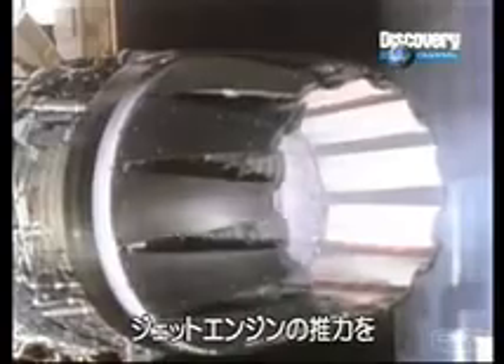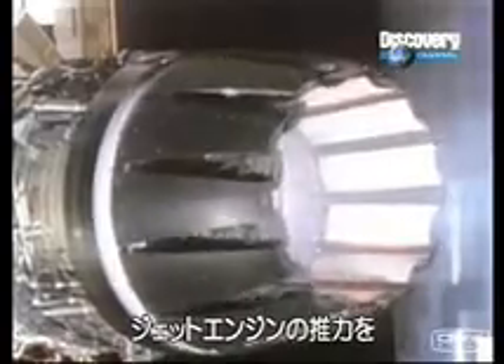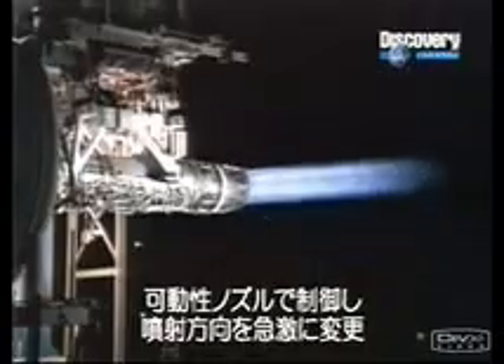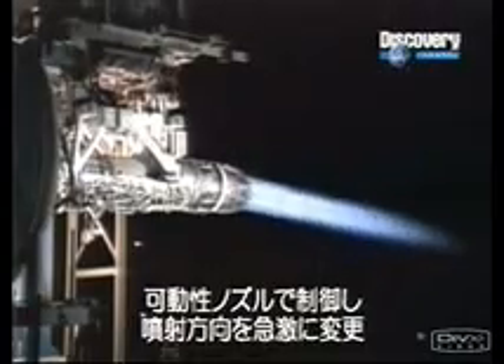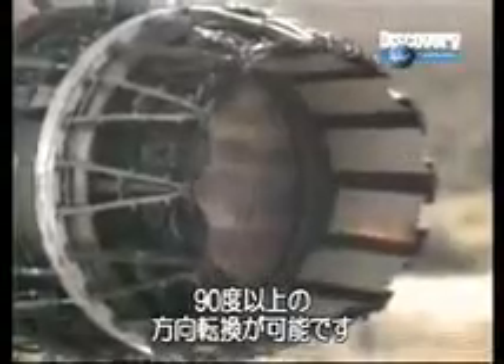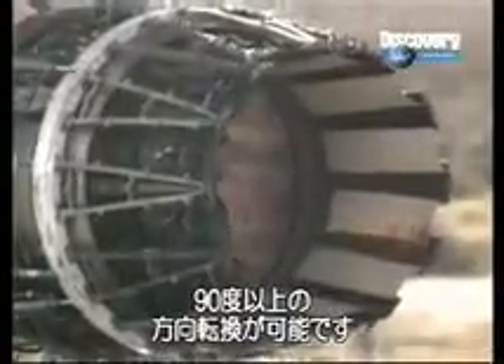Jet engines produce thrust with their exhaust gases. If redirected with a movable nozzle, this thrust can dramatically change the direction of the plane, allowing it to travel at a 90-degree angle or even backwards. NASA is currently conducting tests that will use thrust vectoring at supersonic speeds.